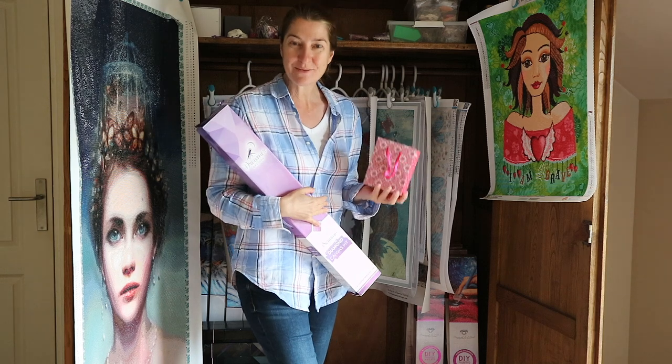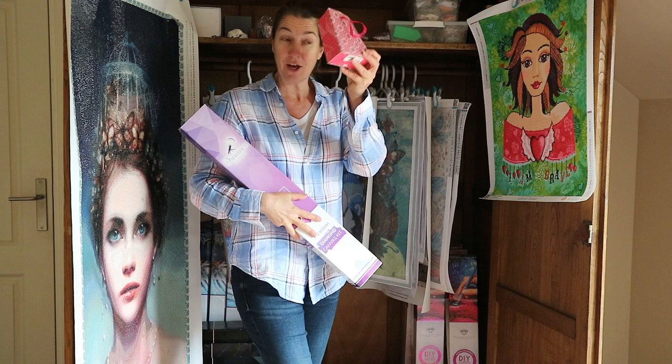Hi guys, welcome back to my channel. If you're new here, hi and welcome, I'm Rosette. And guys, we've got something to celebrate because I finished the 10th picture diamond painting of my stash.